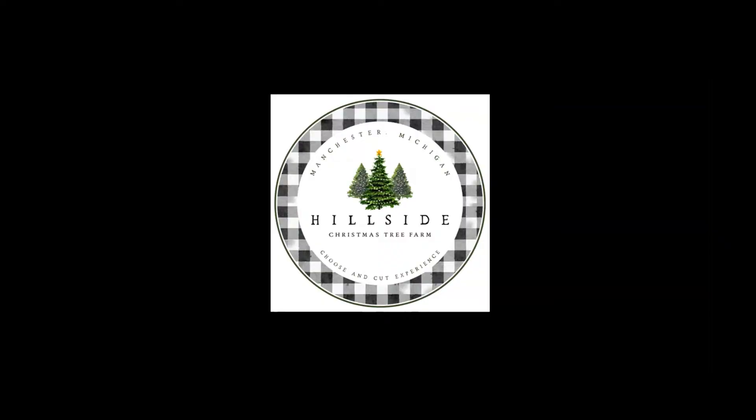Hey, thanks for watching and for your support. If you like this video, check out these other great videos we've created for you. Please be sure to like this video and subscribe to the channel so you don't miss out on any future content. Again, this is Tony Stefani with Hillside Christmas Tree Farm — talk to you soon.